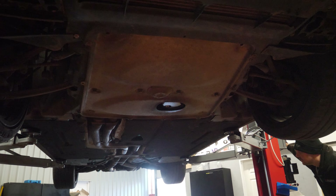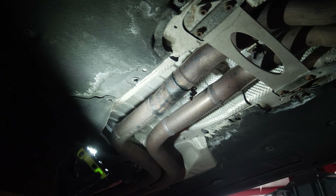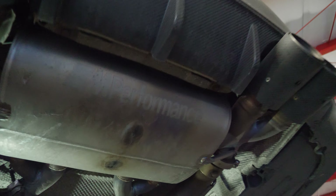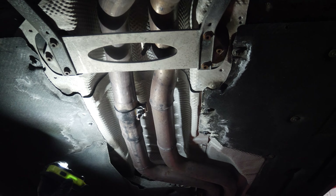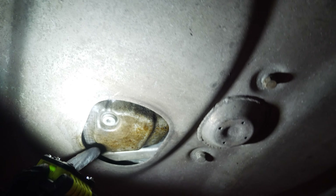We have the car up and Mr Williams himself is under there with a torch. Mark, talk us through what you've found. First thing we noticed is the secondary cats have been cut out. There's an M Performance titanium back box, but where the secondary cats are meant to be, it looks like some sort of homemade pipe - like it's been made in someone's garden. Also, some of the bolts are missing - four missing, one from each corner.